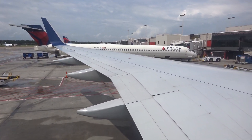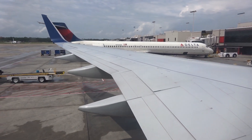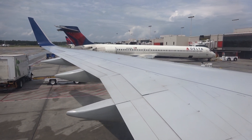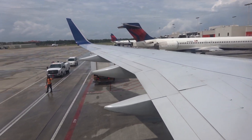We're 80,000 strong, striving each day, every day, to create the future of your travel. We are Delta, and together we keep climbing for you.